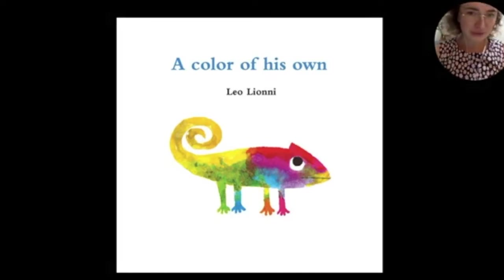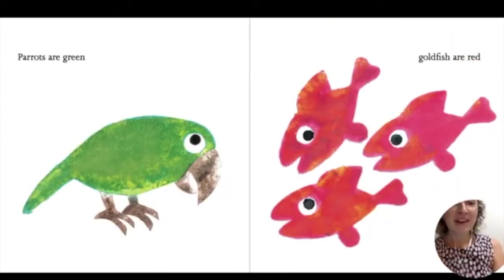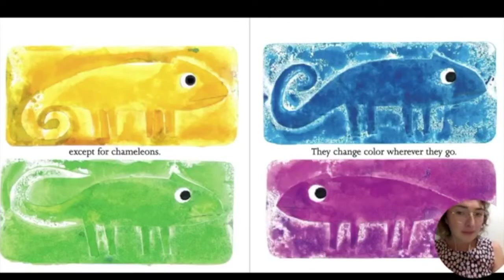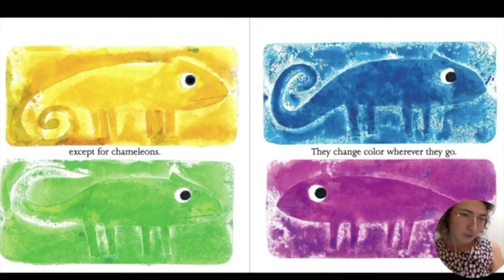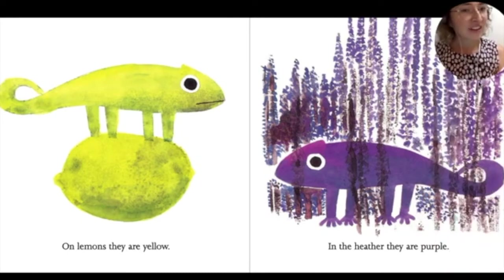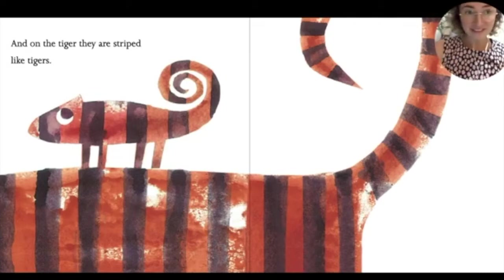A Color of His Own by Leo Lionni. Parrots are green. Goldfish are red. Elephants are gray. Pigs are pink. All animals have a color of their own. Except for chameleons. They change color wherever they go. On lemons, they are yellow. In the heather, they are purple.